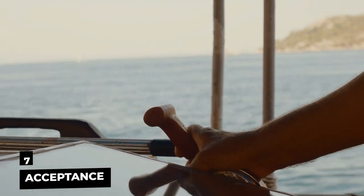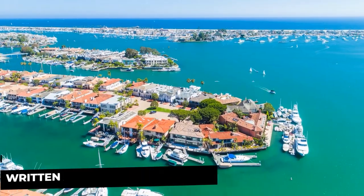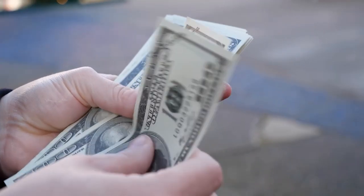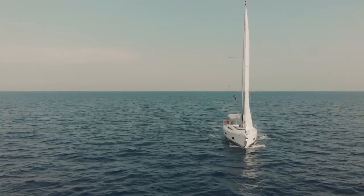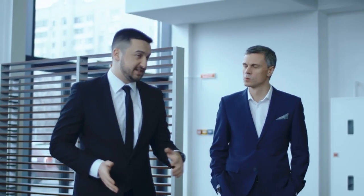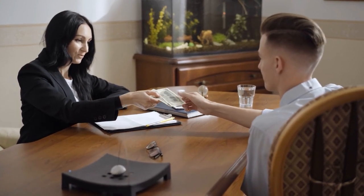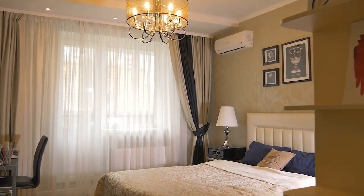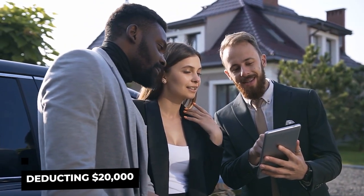Step 7: Acceptance. At this stage, the buyer submits a written acceptance of the vessel following a successful survey and sea trial. The buyer's 10% deposit is now at risk if the sale is not completed by the agreed-upon closing date. It's very common for deficiencies discovered during the survey to be included in a conditional acceptance, allowing the seller time to make repairs or giving the buyer a financial allowance after closing. For instance, if a flaw in the air conditioning system is discovered that cannot be repaired prior to closing, both parties sign a conditional acceptance deducting $20,000 from the agreed-upon sale price.